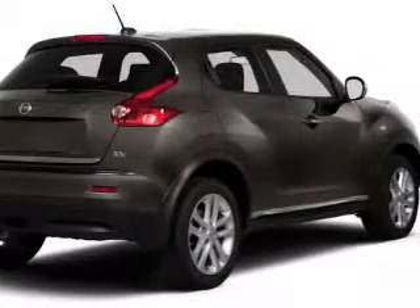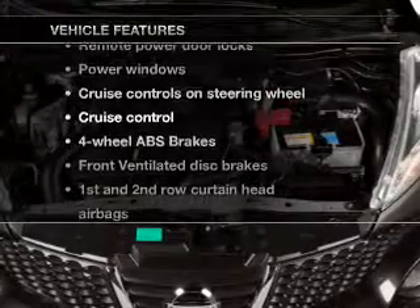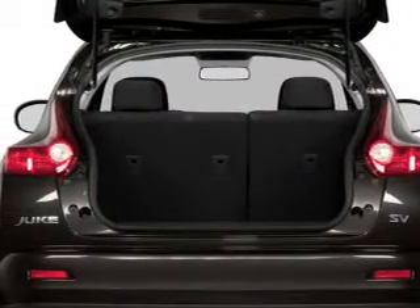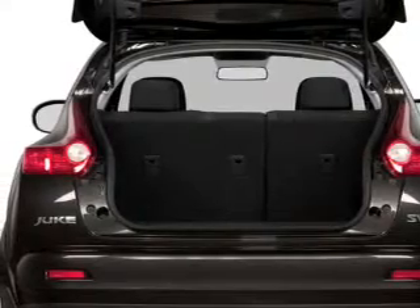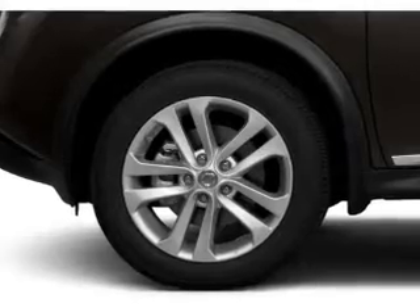Memory settings are just one of the extras, and with these notable features, you won't want to miss out on the opportunity to own this amazing ride. Power door locks, power windows, cruise control, Bluetooth wireless, an AM FM stereo with a CD player, power mirrors, power steering.